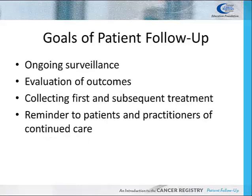Patient follow-up provides ongoing surveillance and a means of evaluating outcomes, which includes collecting first course of treatment as well as any subsequent treatment due to progression or recurrence of the patient's cancer. It also serves as a reminder to the patient and practitioner to schedule regular clinical examinations.